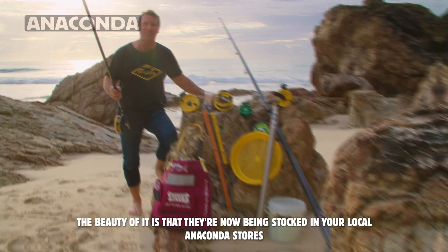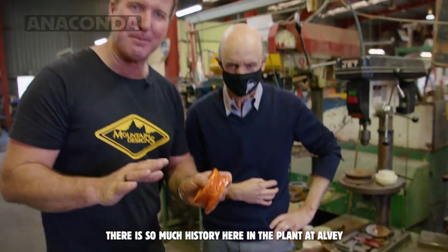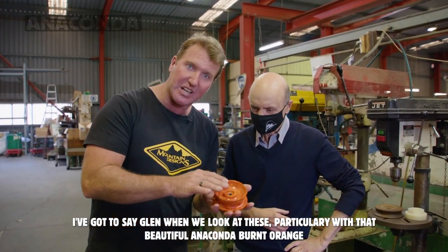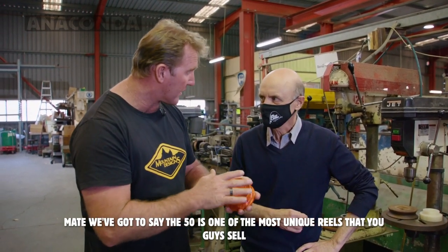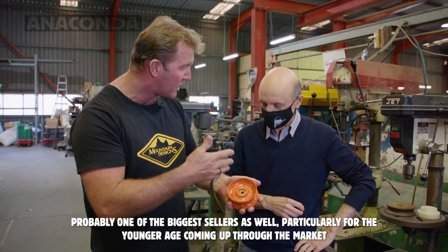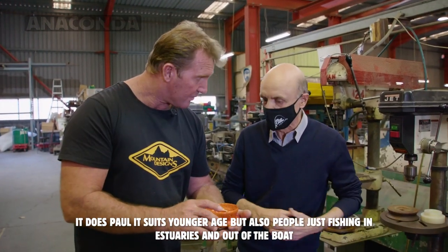The beauty of it is they're now being stocked in your local Anaconda stores. There's so much history here in the plant at Alvey. When we're looking at these, particularly with that beautiful Anaconda burnt orange, the 50 is one of the most unique reels that you guys have probably sold — probably one of the biggest sellers as well, particularly for the younger age coming up through the market. It suits younger age but also people just fishing in estuaries and out of the boat.